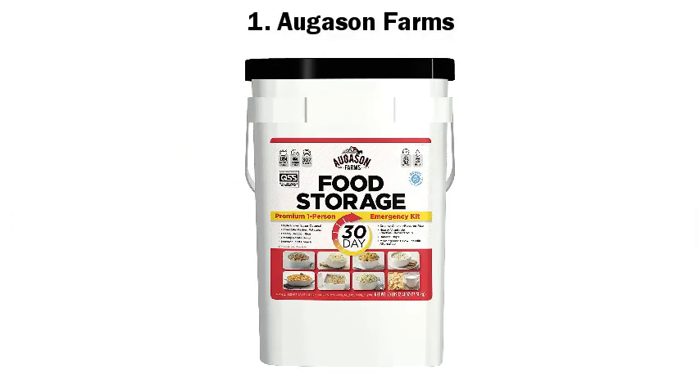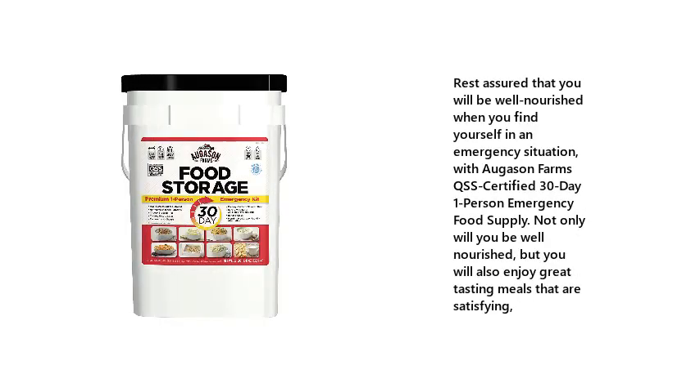Top 5 Best Emergency Preparedness Food Kits. Number 1: Augason Farms. Rest assured that you will be well nourished when you find yourself in an emergency situation, with Augason Farms QSS certified 30-day one-person emergency food supply. Not only will you be well nourished, but you will also enjoy great-tasting meals that are satisfying.